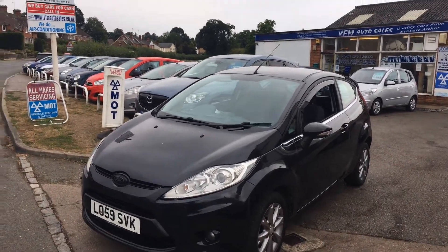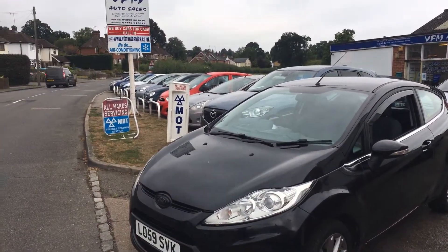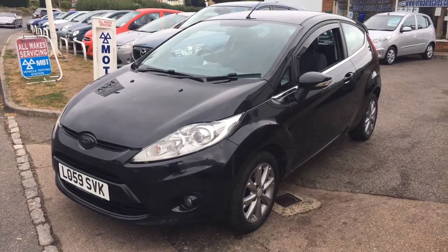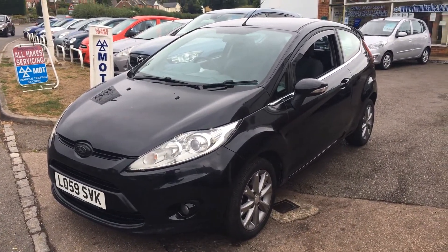Good afternoon and welcome to VFM Water Sales in Groombridge. Today we're very pleased to present to a Ford Fiesta — this is a 1.25 ZTEC 3-door.